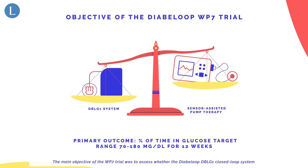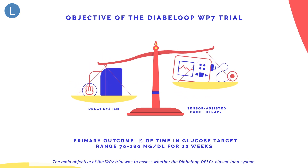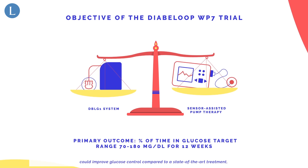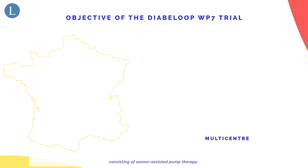The main objective of the WP7 trial was to assess whether the Diabeloop DBLG1 closed-loop system could improve glucose control, compared to a state-of-the-art treatment consisting of sensor-assisted pump therapy.